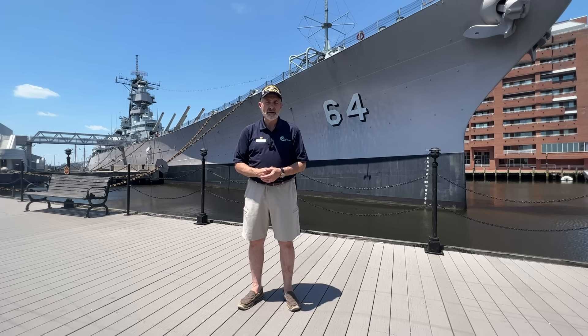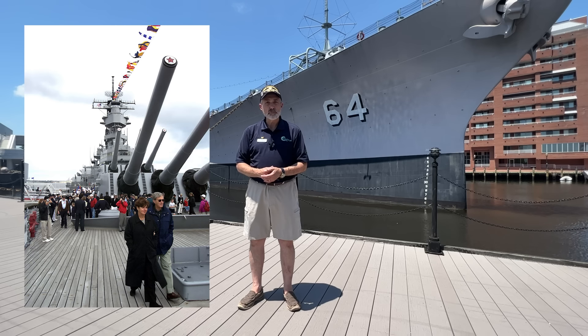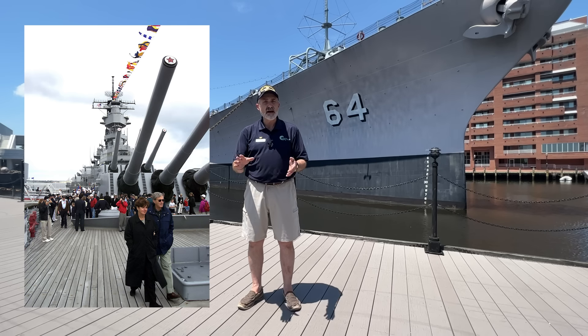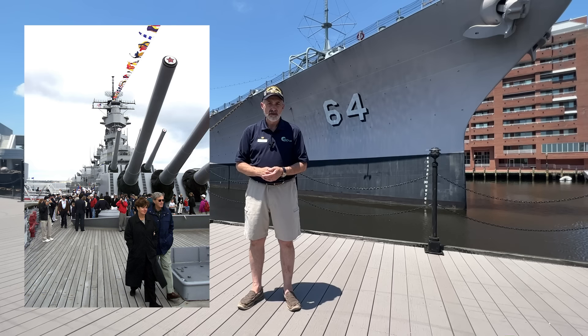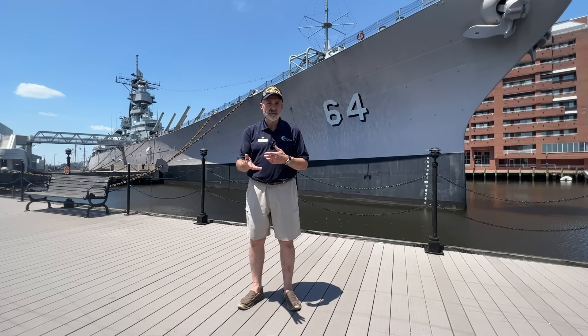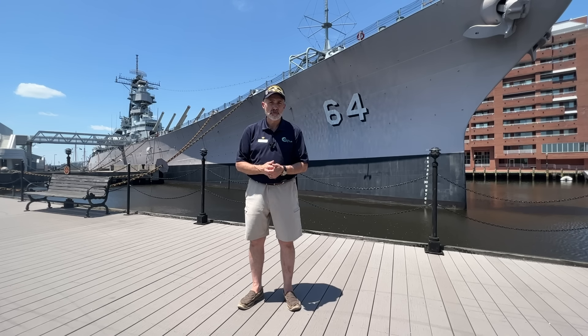On December 7th, 2000, the ship was moved here to this pier. And then on 16 April 2001, the ship was opened to the general public for free through the Hampton Roads Naval Museum. At the time, however, just the main deck and the 01 level exterior portions of the ship only were available for people to see. But it did turn into a museum ship at that point, 16 April 2001.